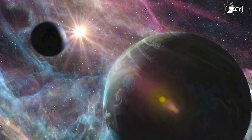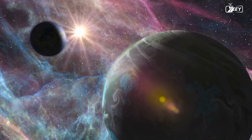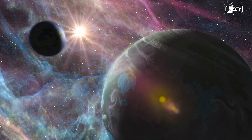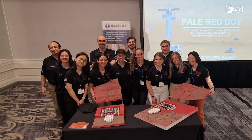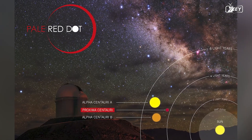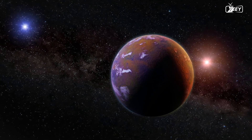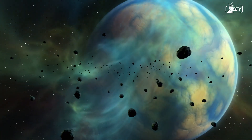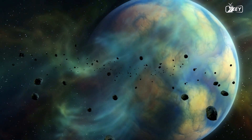These anomalies prompted scientists to hypothesize the possibility of a planet orbiting Proxima Centauri. A group of astronomers launched the Pale Red Dot initiative in January 2016 with the objective of confirming the existence of this postulated planet. A group led by Anglada-Escudé announced the discovery of Proxima b in August 2016, hypothesizing that the observed anomalies could be accounted for by a terrestrial exoplanet within the habitable zone.